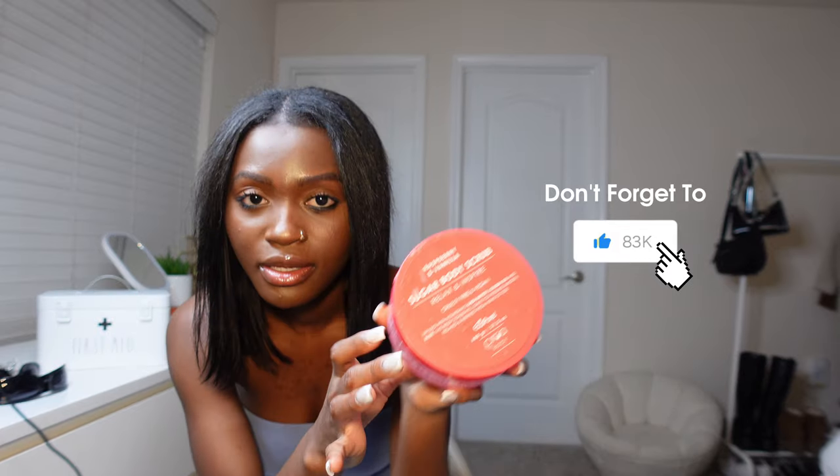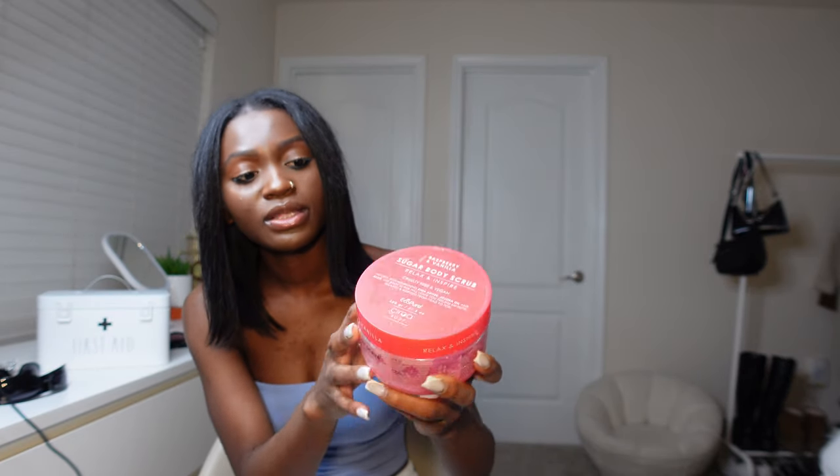I am obsessed with TJ Maxx. I got this scrub from TJ Maxx — this is how it looks. It's a relaxing inspire raspberry and vanilla scent. It's an Australian brand and it makes me feel so good. I love it. I want to look it up on Amazon to get more. You can get this from Amazon — I think it's like $10 or $6, not that much. It makes me feel so great. It's really good for aftershave, or like after waxing and stuff like that.